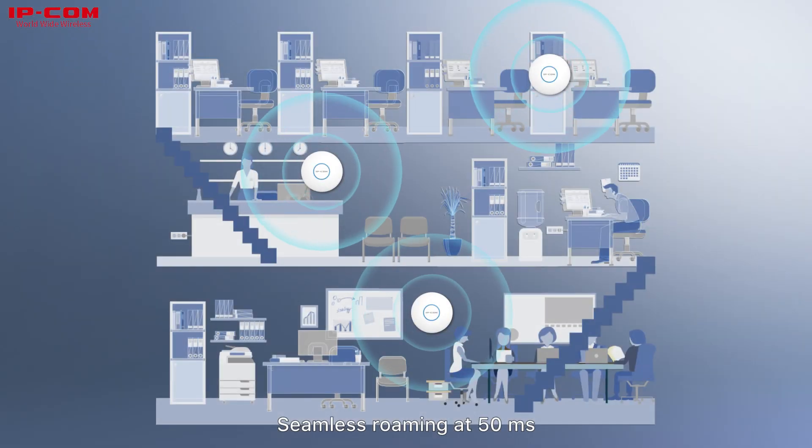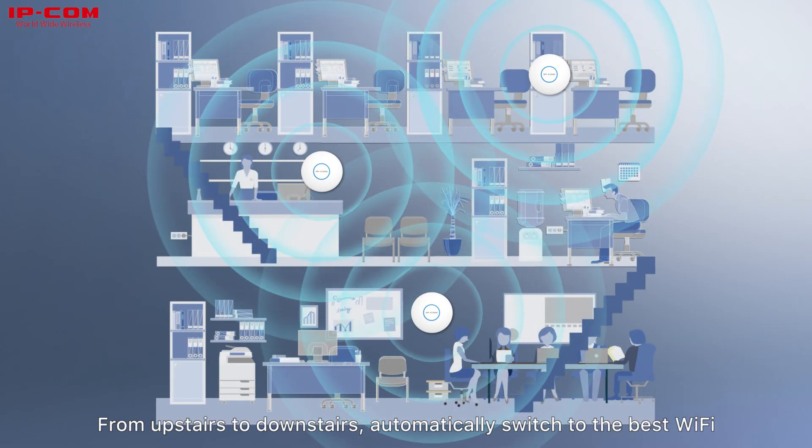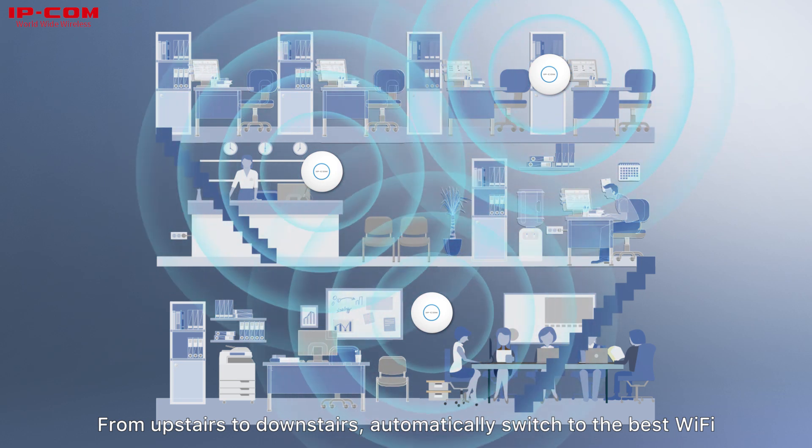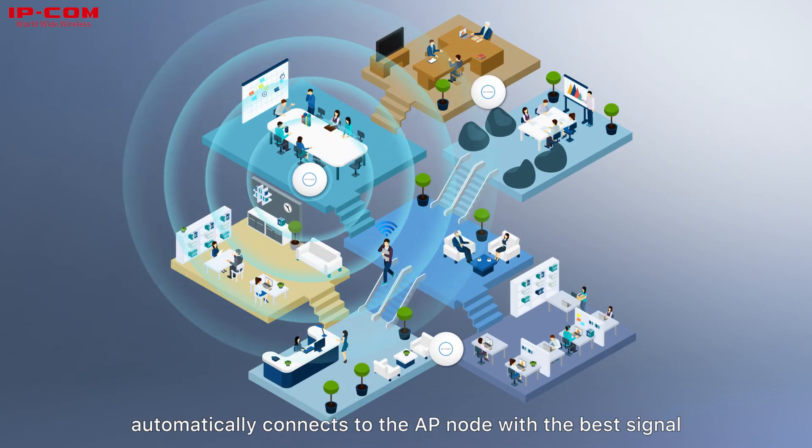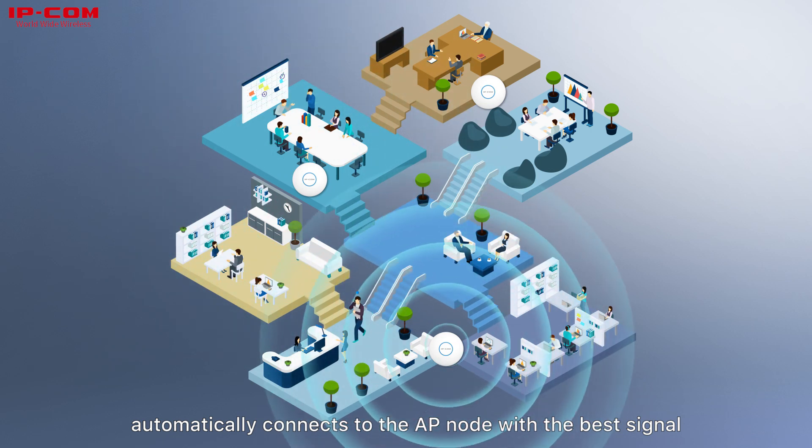Seamless roaming at 50 milliseconds. From upstairs to downstairs, it automatically switches to the best Wi-Fi. When moving within the coverage area, the internet device automatically connects to the AP node with the best signal.